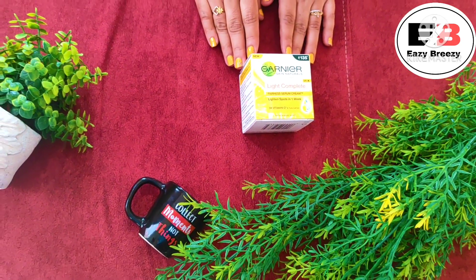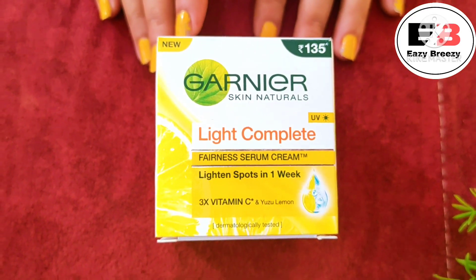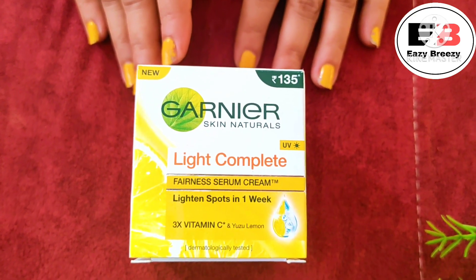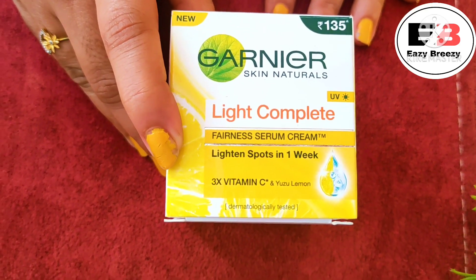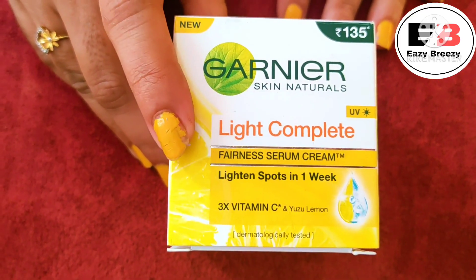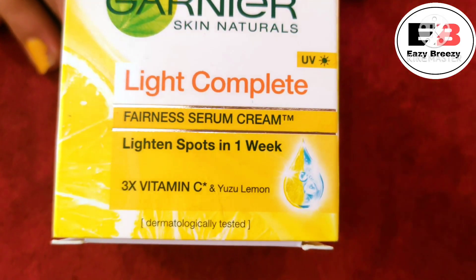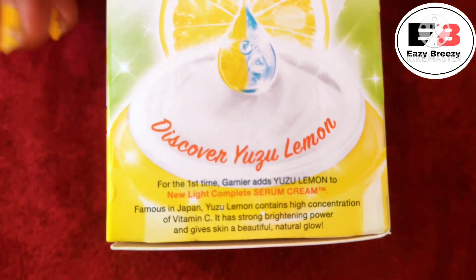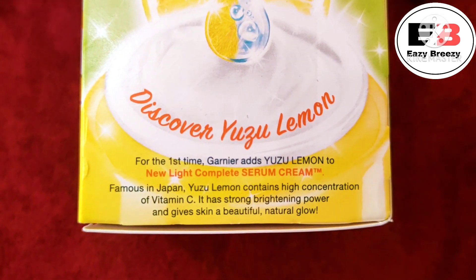As you can see on the screen, this is a fairness serum cream — yes, it is a serum as well as a cream, so we get two in one. It also claims to lighten spots in one week. It features 3 times Vitamin C, which is really healthy for skin, and they have added Yuzu lemon — a very famous breed of lemon with a high concentration of Vitamin C — which provides brightening power and gives the skin a beautiful, natural glow.